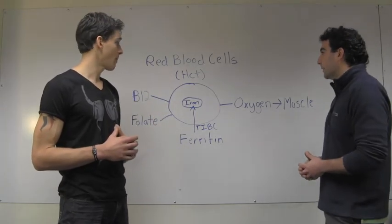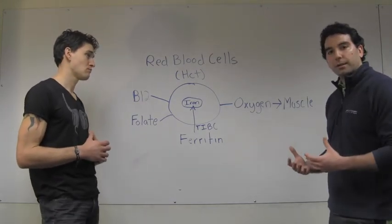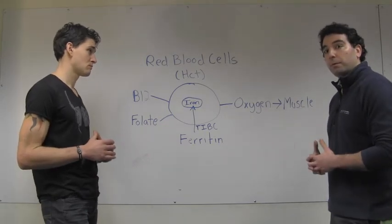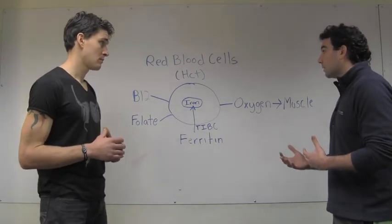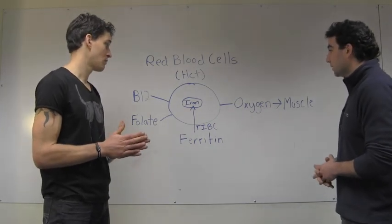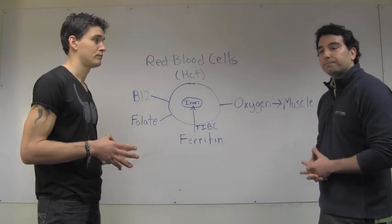Well, that's great. It seems clear that by optimizing our ability to transport oxygen to our muscles, we can overcome various athletic and fitness plateaus that are often caused by nutritional limitations. So by getting these markers tested, we can surpass those plateaus and reach the next level. Thanks, Ben.